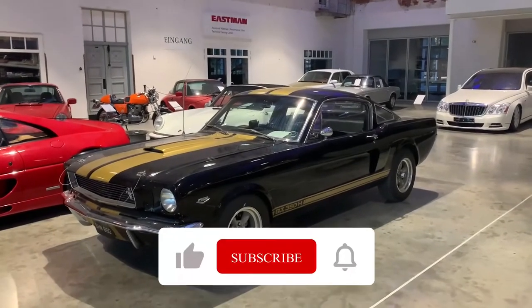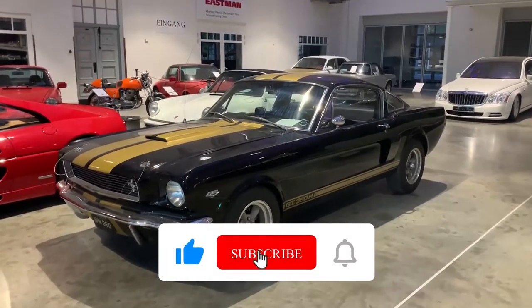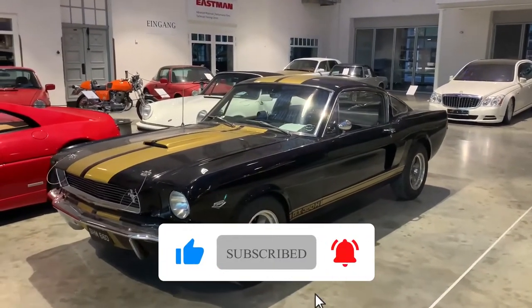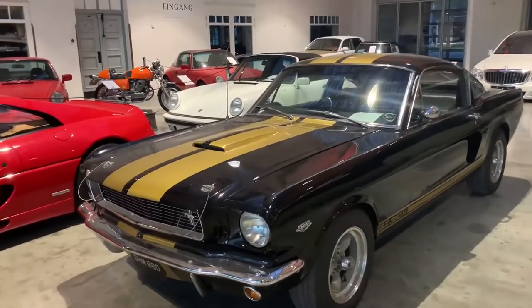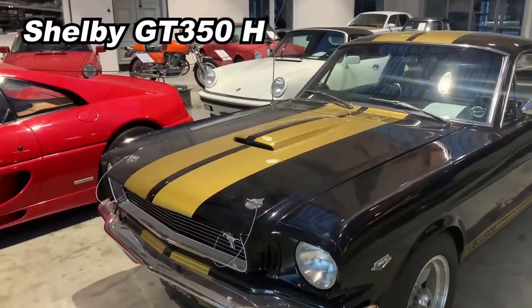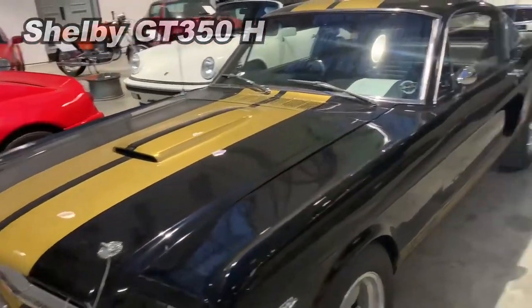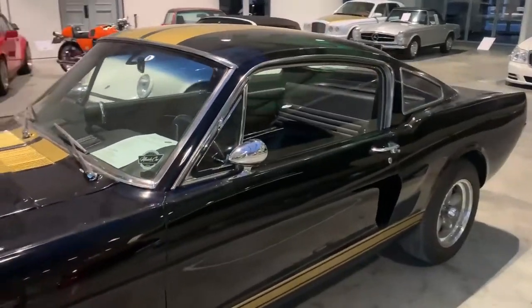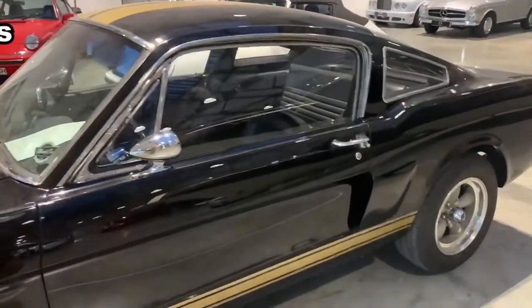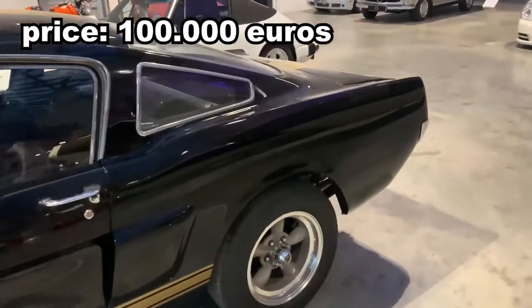Hello guys, welcome to 88cars channel. Today we have a Shelby Mustang. It's really a historic car that's priced around 100,000 euro.